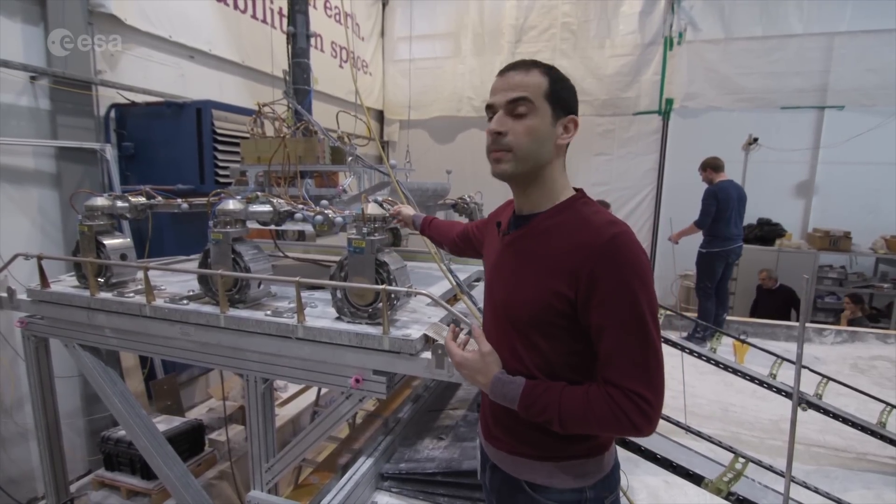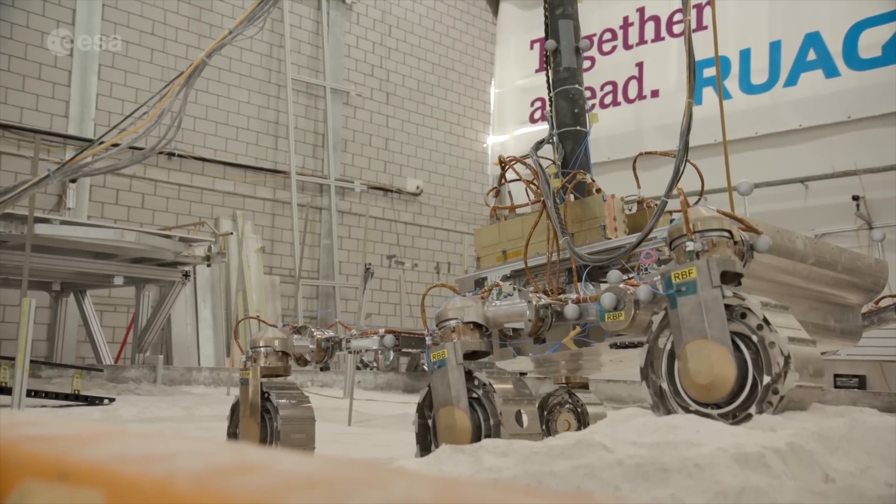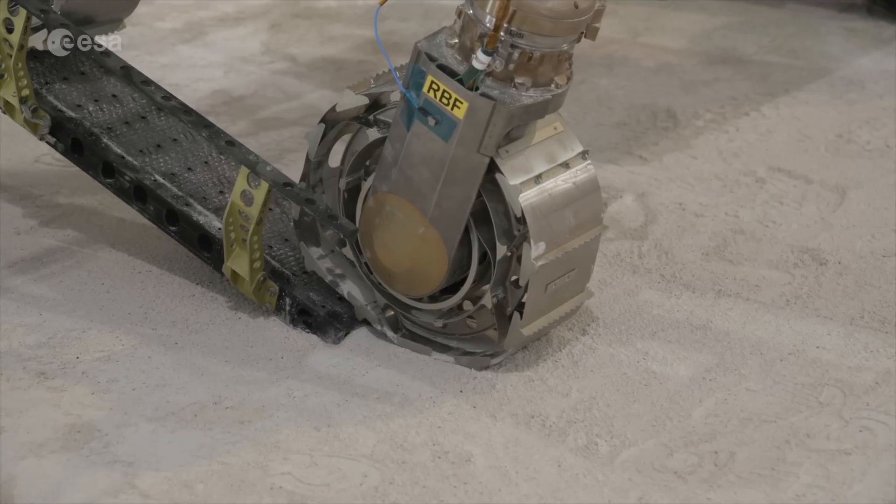On every leg we have a drive actuator, a steering actuator, and a deployment actuator. This means that we can do very accurate maneuvers because we can steer and drive all the wheels simultaneously.